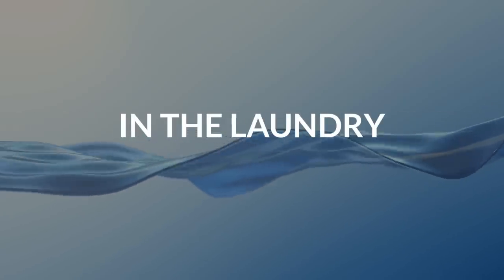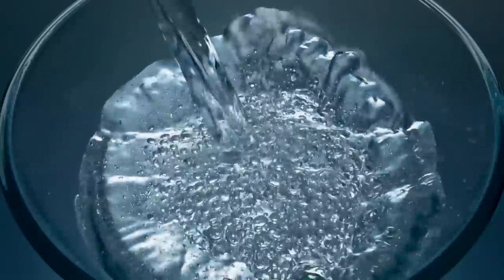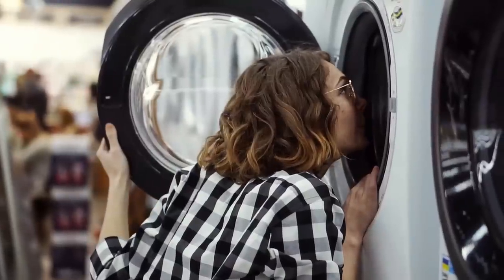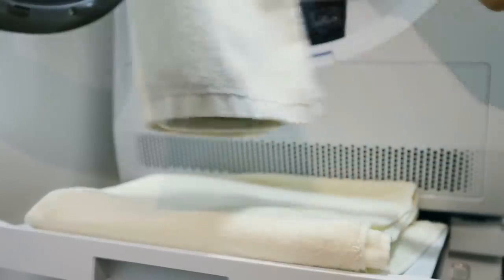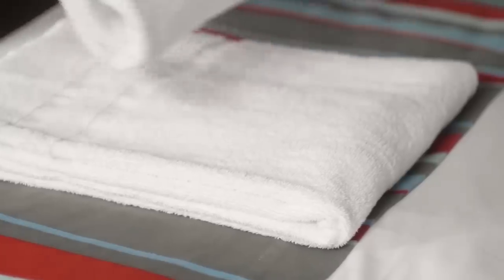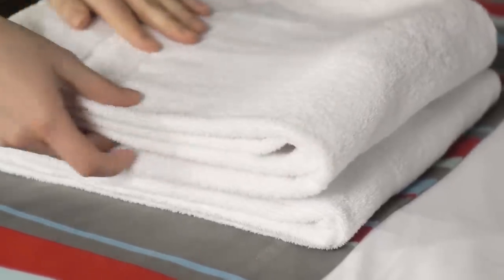8. In the laundry. Are your white towels and clothing looking a little dingy, or smelling less than pleasant? Hydrogen peroxide to the rescue. Just add 1 cup of 3% hydrogen peroxide solution — it's probably the kind you have already, but double check — to your washing machine before you add the clothing and water. Hydrogen peroxide makes a great substitute for bleach. Just make sure to test the fabrics first or only use it on whites, because it can stain dark fabrics.